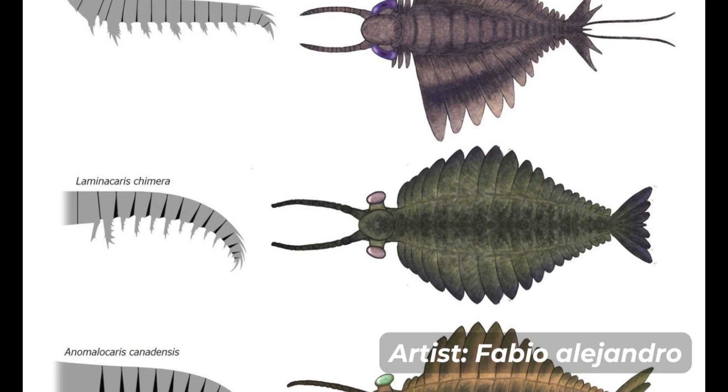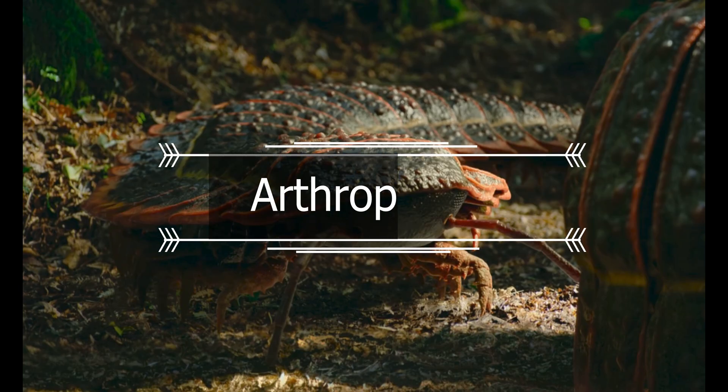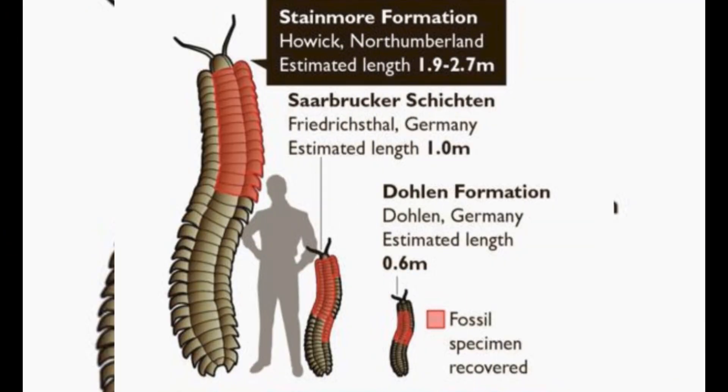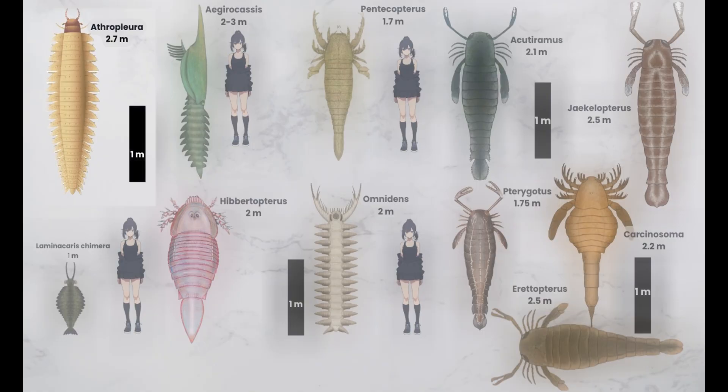You think millipedes are creepy? Well, we had one that was as long as a car. Meet Arthropleura. It lived in what is now Europe and North America around 344 to 292 million years ago. The size was at least 2.7 meters, making it the largest known land arthropod of all time. Arthropleura is known from body fossils as well as trace fossils, particularly giant trackways up to 50 centimeters and potentially also large burrows.